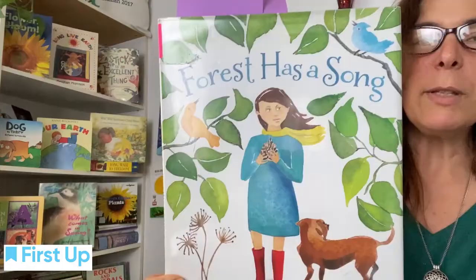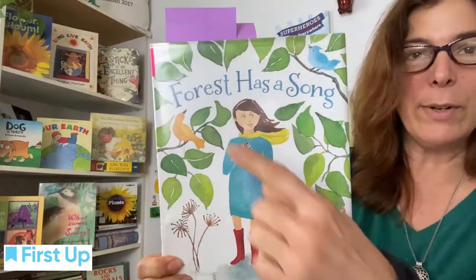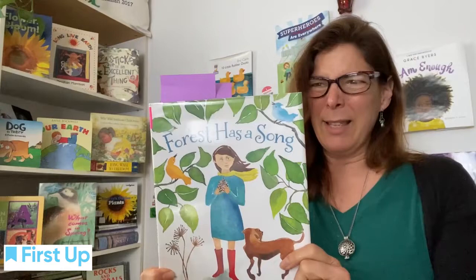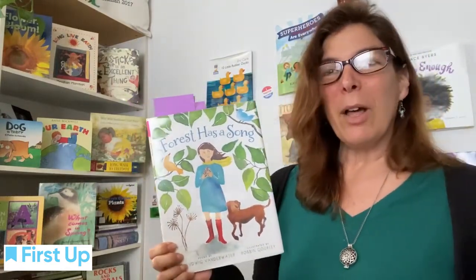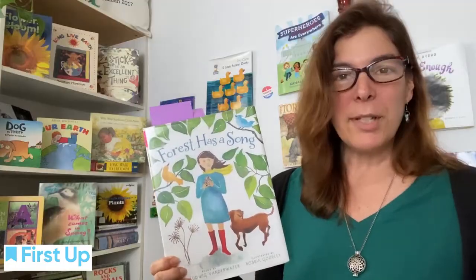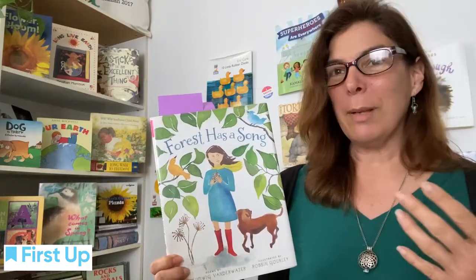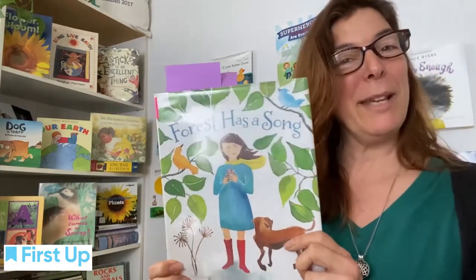As we look at the front cover of this book, we see beautiful trees and its title — we can read the title: Forest Has a Song. You might say, wait a second, how does a forest have a song? And we think about the idea of personification, right? We can give qualities of a person to something that's not alive — or is the forest alive? I guess we could debate that.